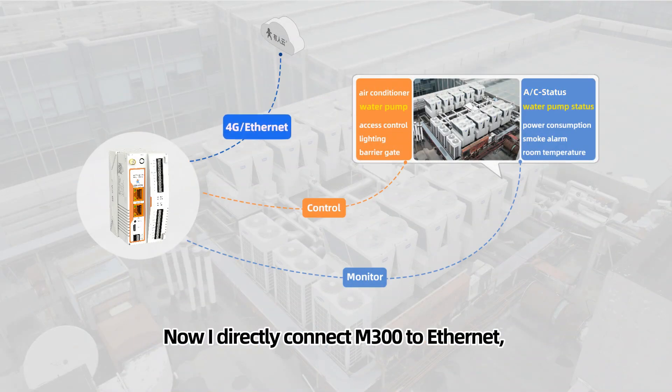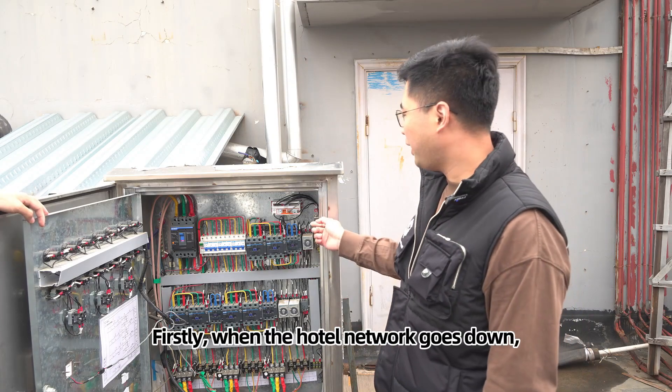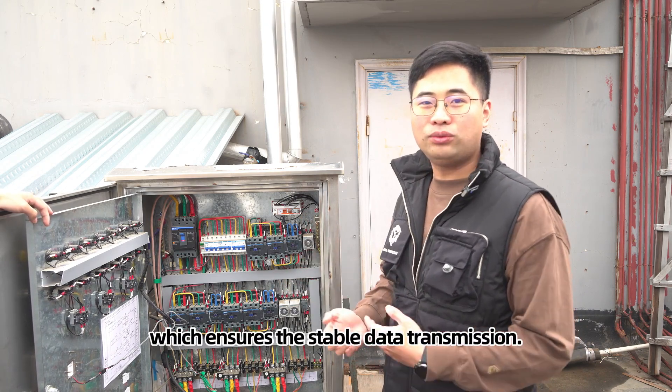We directly connect the M300 to Ethernet, using the hotel's network. When the hotel network goes down, it will automatically switch to 4G, which ensures stable data transmission.